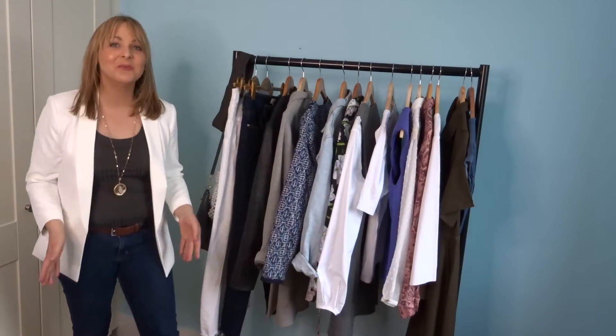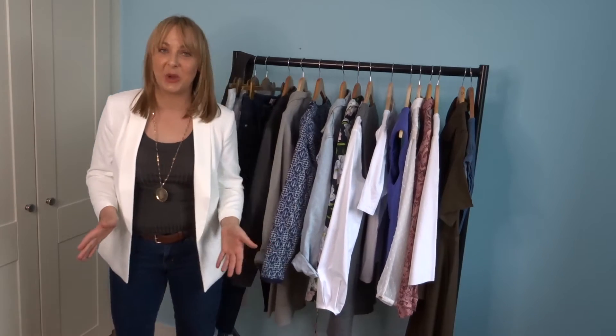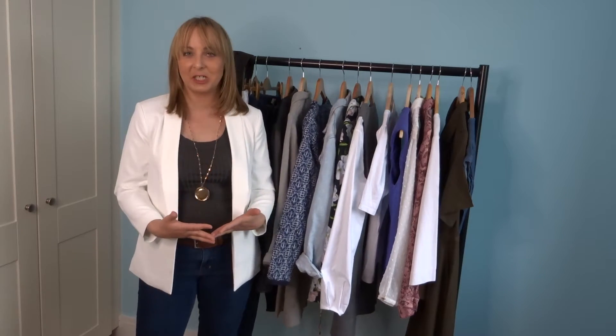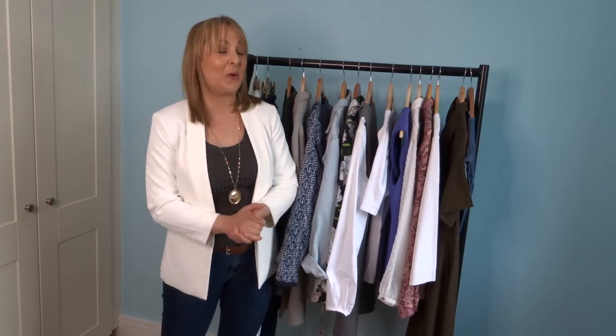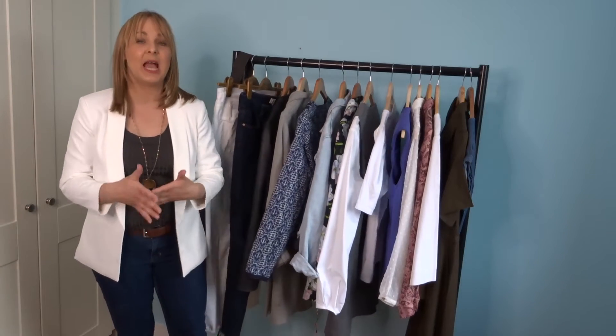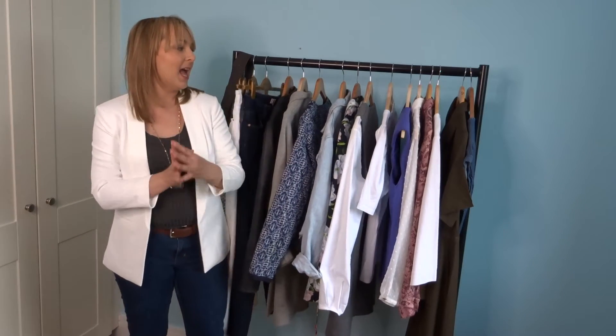Hello everyone! Welcome to my spring essentials video. I know I'm a bit late because officially spring started on the 21st of March, but in my head spring only starts in April. I don't know what it is, but in March I'm still in that winter mode. So recently I selected the items I believe to be the most versatile and the best for spring — ones I can mix and match and get the most outfits out of.